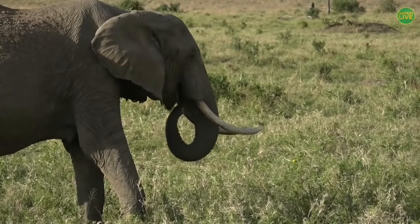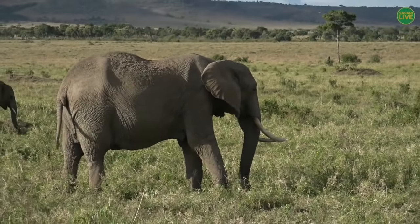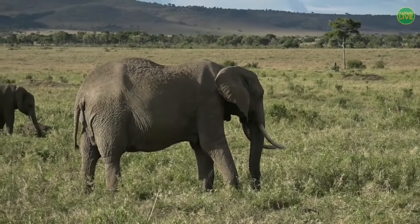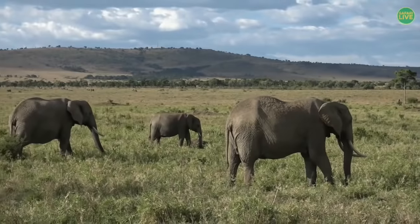We'll come back to the elephants shortly. I'm not the only one out on drive this afternoon — my good friend David is just around the corner, and he's got another very tall animal.